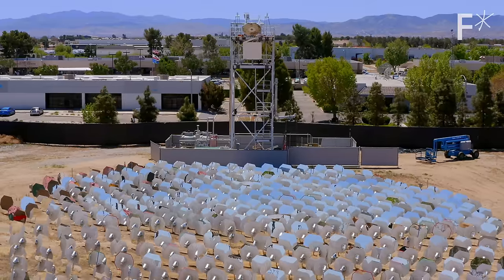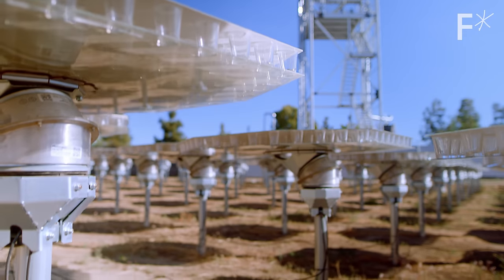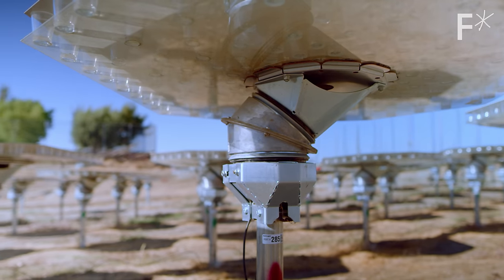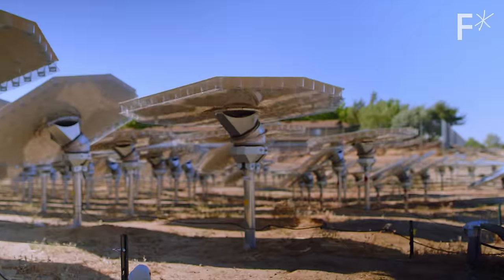The reason this solar refinery works so well is that under these mirrors are pretty simple motors that they can control remotely. This allows the mirrors to change angles throughout the day depending on where the sun is.